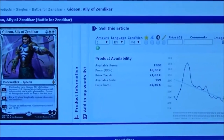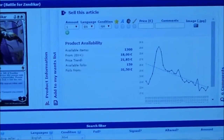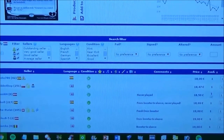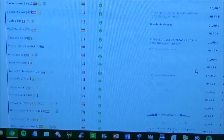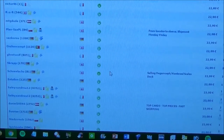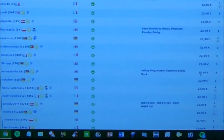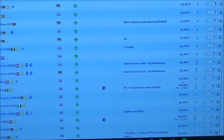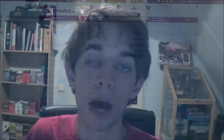Let's just take a mythic Gideon. You have the card right there, and you have different options — you see the price, the price trend, the lowest price, and foil. But that's not all, because below here you see all the people that have this card for sale. You can filter by language, condition — like near mint — and you can see the price on the right.